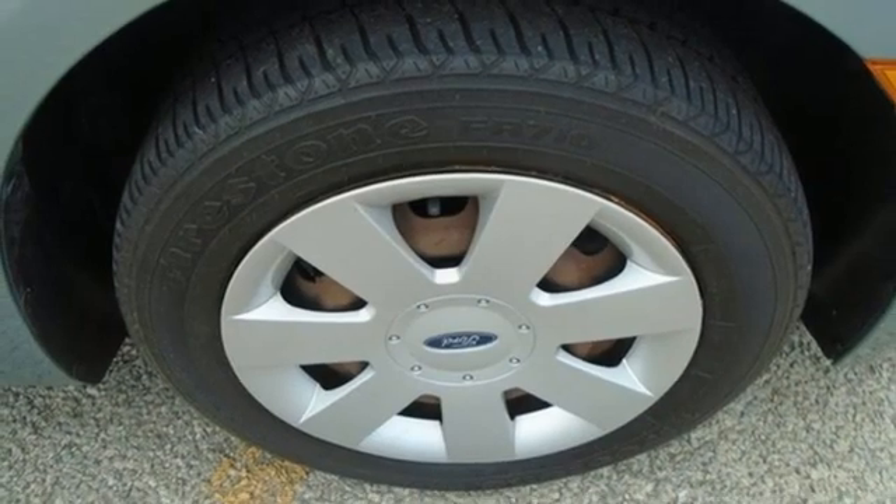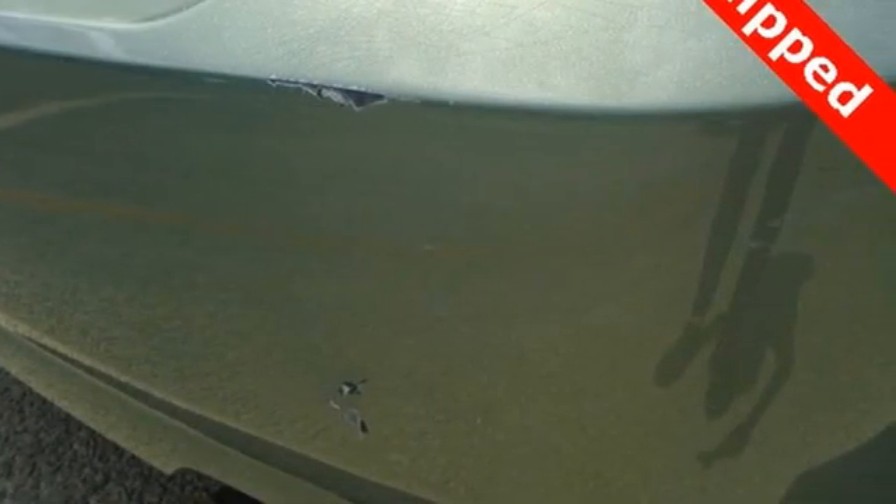New Car Test Drive remarks the Ford Fusion actually has presence — amazing in a segment where most cars blend in.